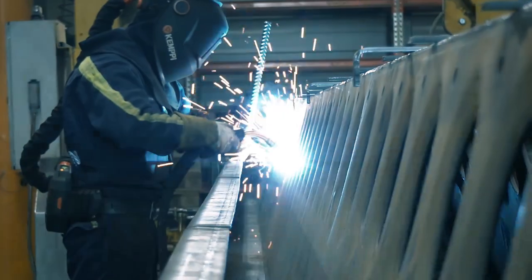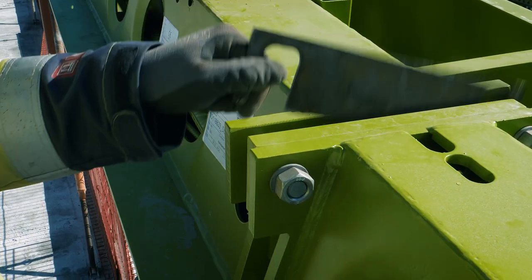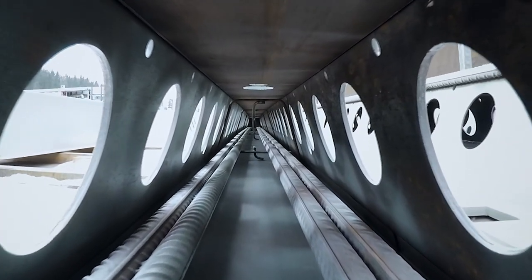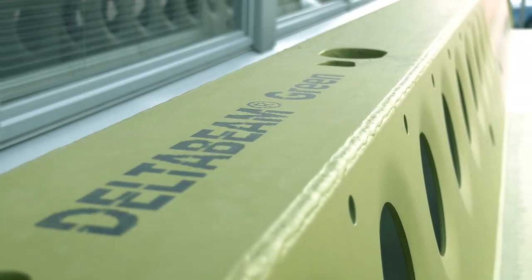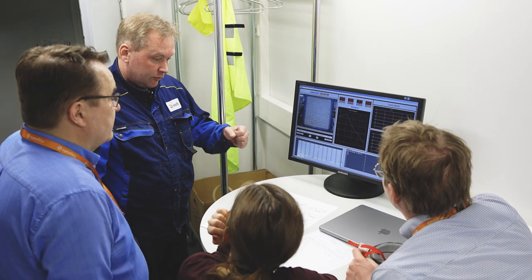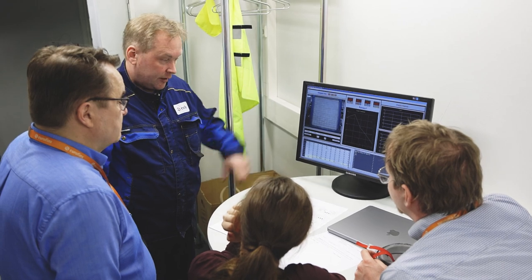Offering savings in both cost and time, fireproofing is already integrated into Delta Beam. Fire rebar and webs act as tensile reinforcement in the event of a fire. A 90-minute test with loading has now been completed with Delta Beam, as well as a charring test.